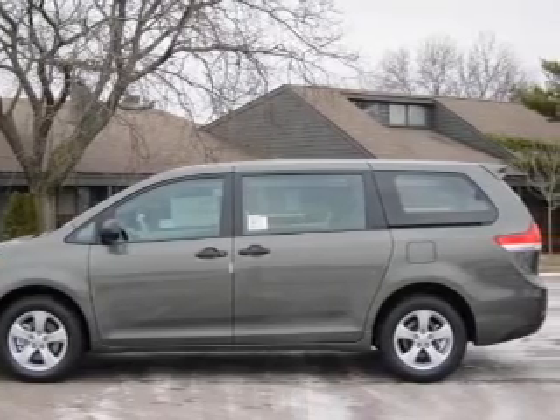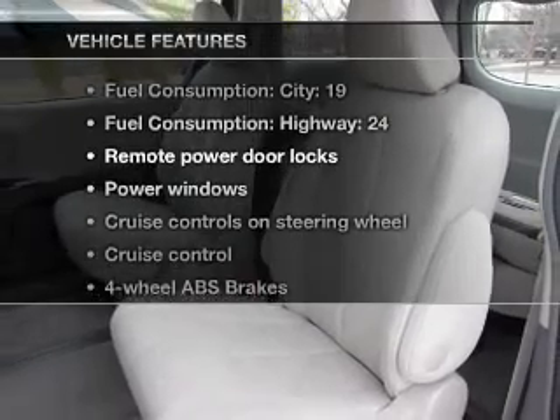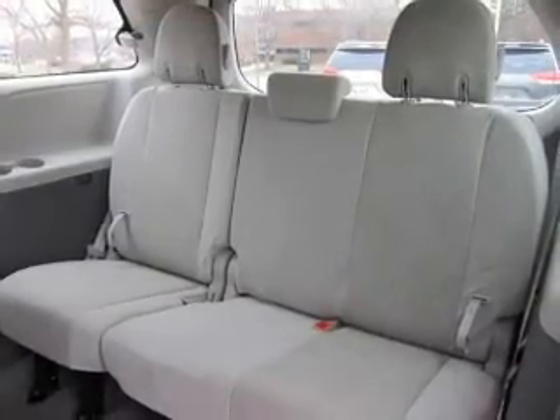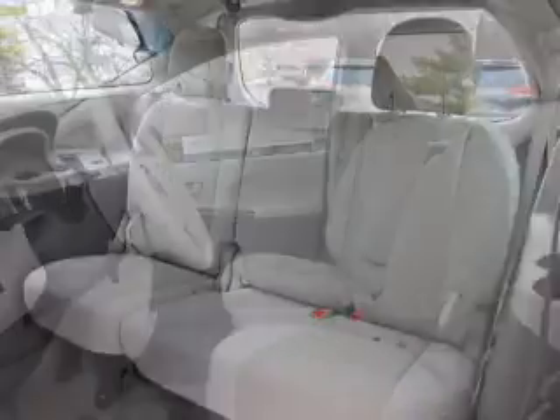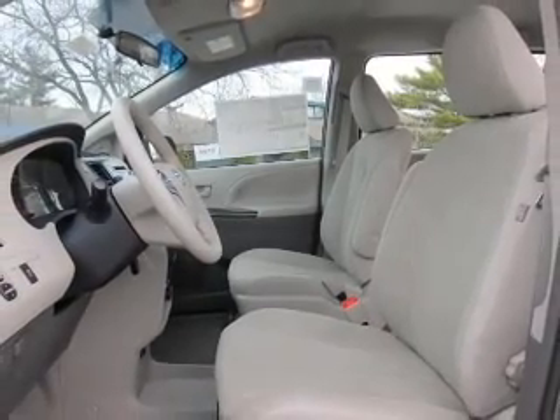The anti-lock braking system will help deliver you safely to your destination. And with these notable features, you won't want to miss out on the opportunity to own this amazing ride: air conditioning, power door locks, power windows, power steering, cruise control, power mirrors, an AM-FM stereo with a CD player, and an adjustable tilt steering wheel.